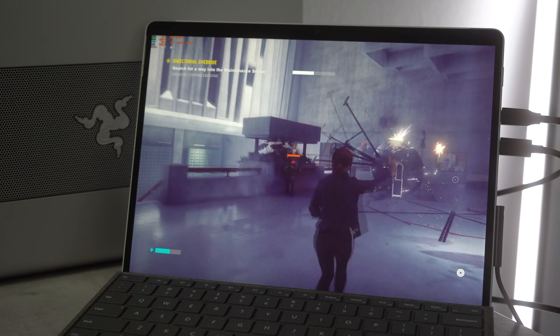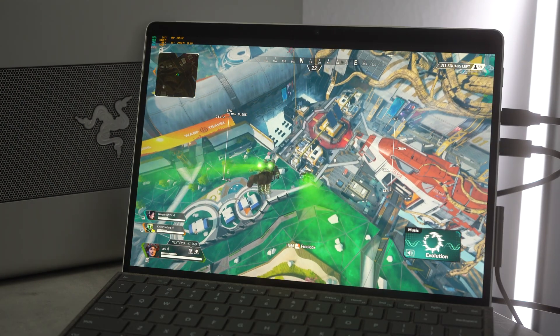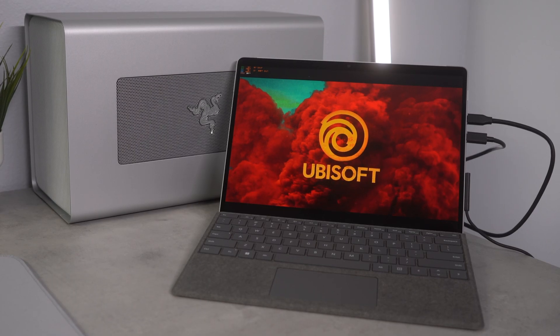The gaming experience on this internal display is really enjoyable. It's running at 120Hz, so the gameplay feels fast and fluid. That higher resolution on this 13-inch size looks incredibly sharp and the colors are bright and contrasty.